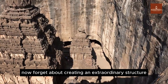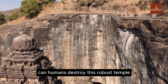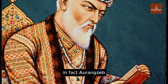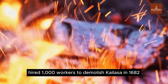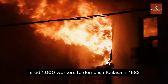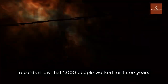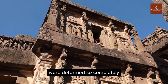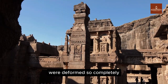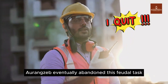Now forget about creating an extraordinary structure like Kailasa — can humans even destroy this robust temple? In fact, Aurangzeb, a Muslim ruler, hired 1,000 workers to demolish Kailasa. In 1682, he ordered the temple to be destroyed, erasing all traces of it. Records show that 1,000 people worked for three years, causing negligible damage — only a few structures and statues were deformed. Completely destroying the Kailasa Temple proved impossible, and Aurangzeb eventually abandoned this futile task.